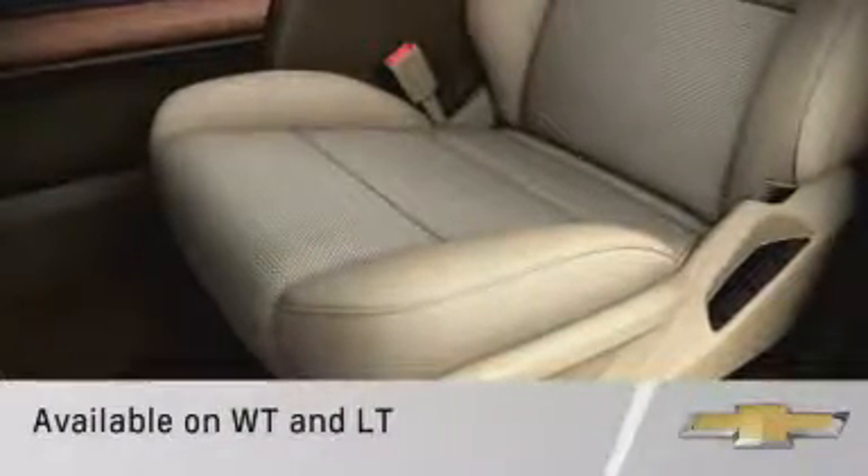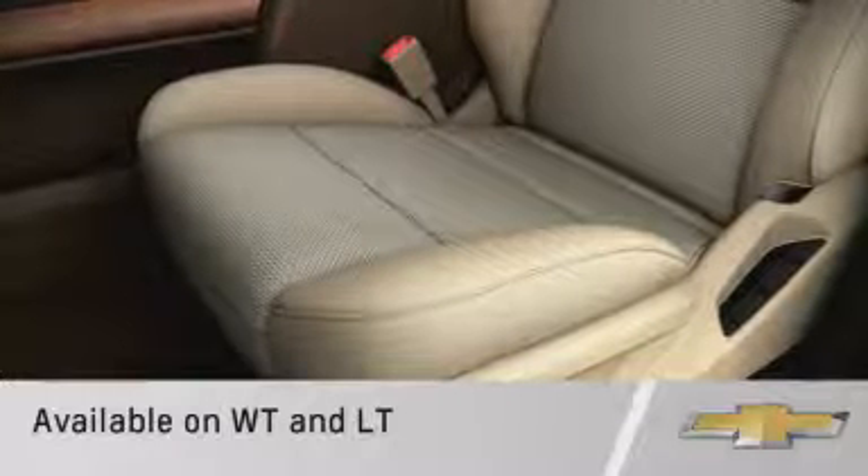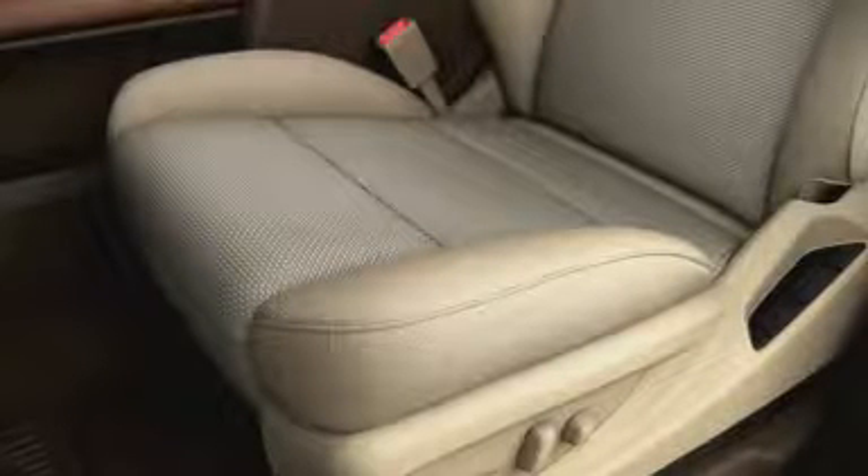A new wear-resistant cloth upholstery is available on Work Truck and LT trim levels. It's durable, easy to clean, and stain resistant.